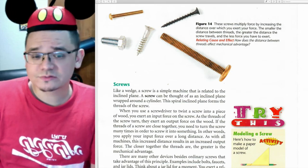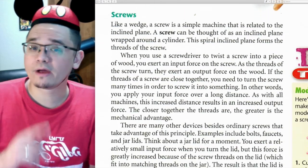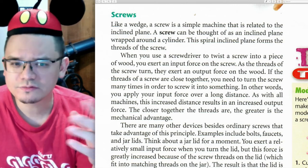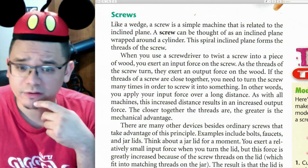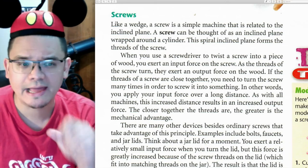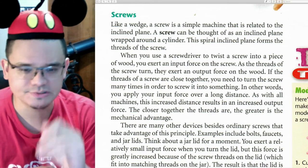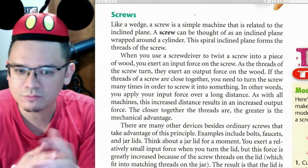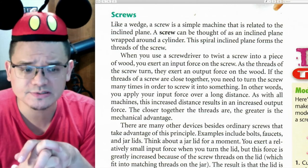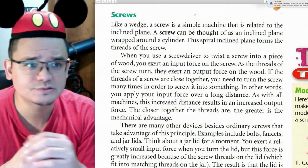Like a wedge, a screw is a simple machine related to the inclined plane — a screw can be thought of as an inclined plane wrapped around a cylinder. This spiral inclined plane forms the threads of the screw. When you use a screwdriver to twist a screw into wood, you exert an input force, and as the threads turn, they exert an output force on the wood. If the threads are close together, you need to turn the screw many times, but applying your input force over a long distance results in an increased output force. The closer together the threads, the greater the mechanical advantage.